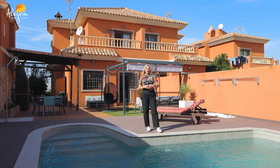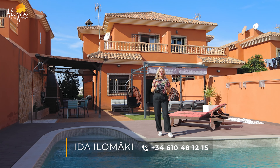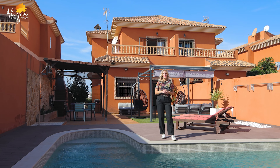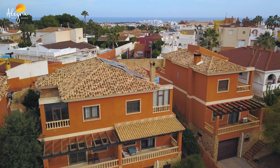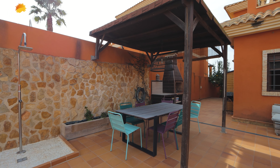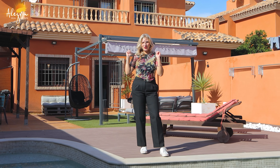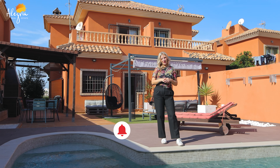Hello everybody and welcome to our YouTube channel Alegria Real Estate. My name is Ida Ilomäki and today we're located in the beautiful and green Los Balkones, Torevieja. I would like to present you this incredible house with its own huge swimming pool, this beautiful territory with a shower, and also three bedrooms and two bathrooms. Without further ado, let's go and see the property inside.